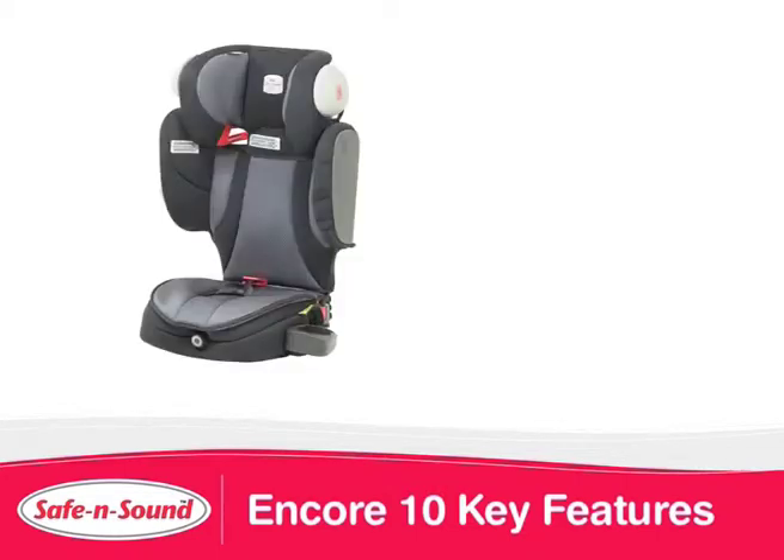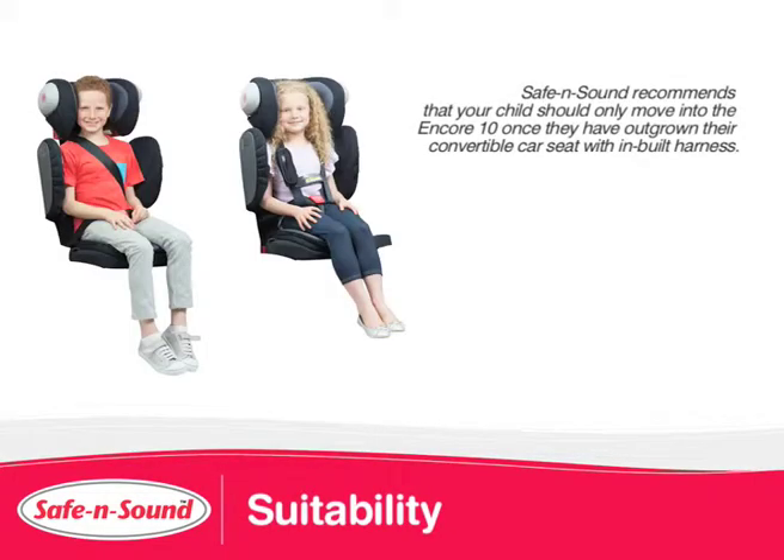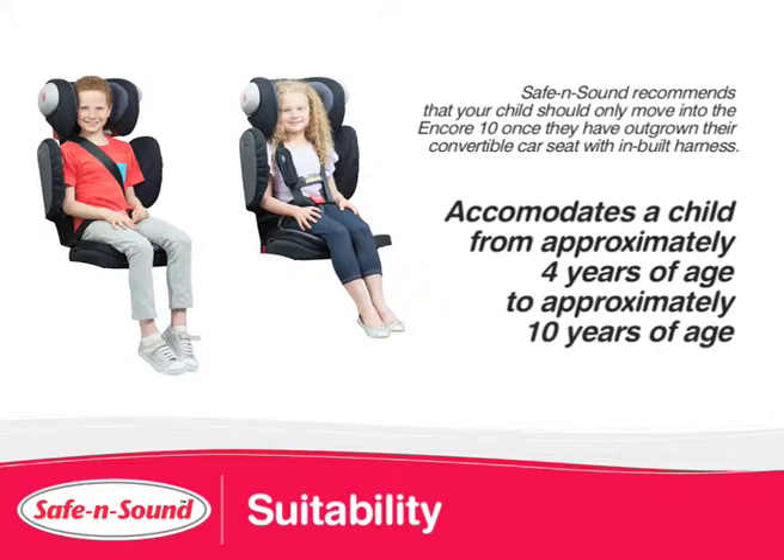This video will explain the key features of the Encore 10, Australia's first booster seat for a child up to approximately 10 years. The Encore 10 comfortably accommodates a child from approximately 4 years of age to approximately 10 years of age.